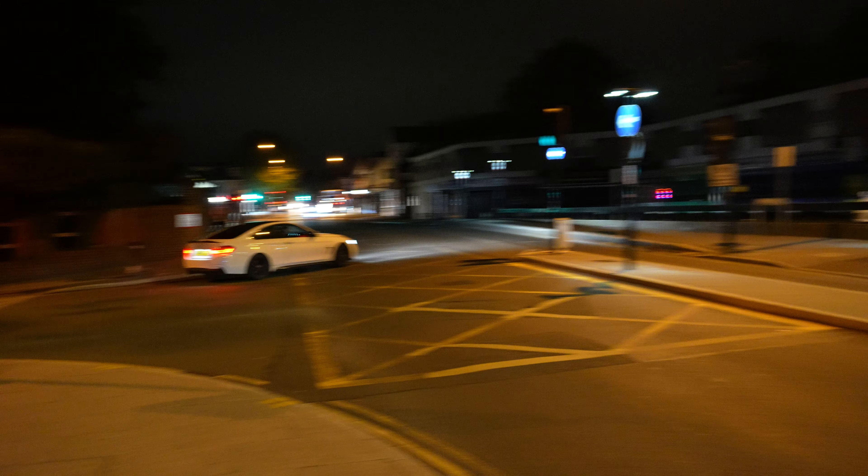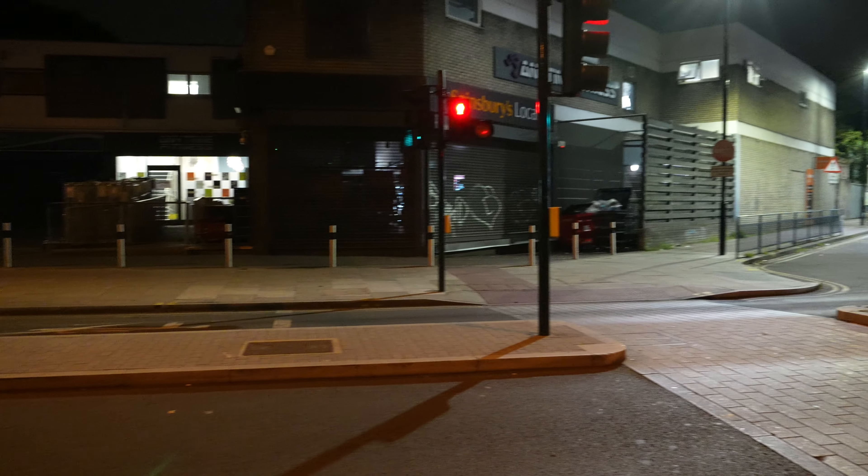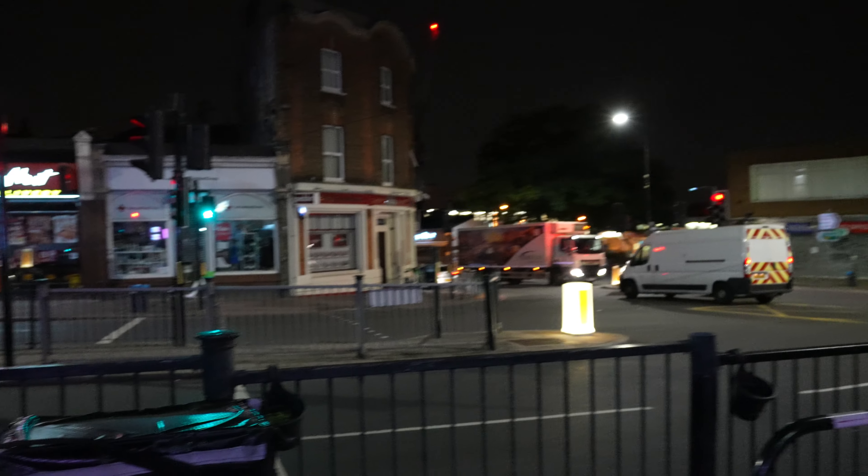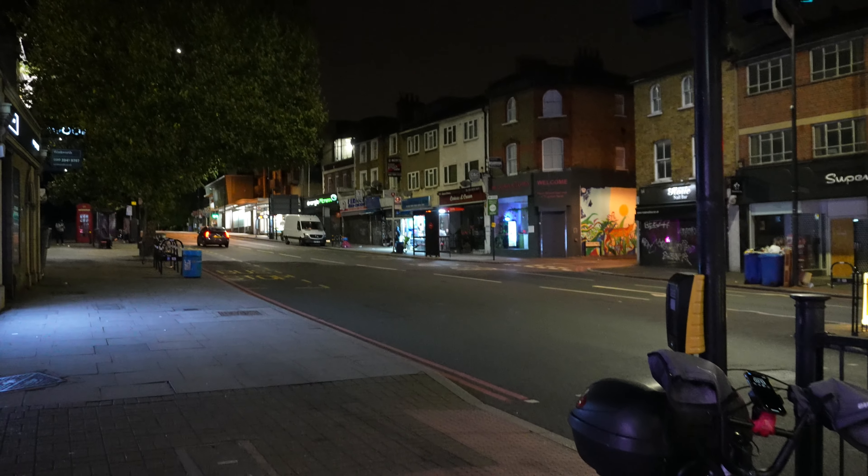Another delivery complete and I am now in Grove Park. So far in an hour and a half I made approximately £11, and that is not bad at all. I have now come to this McDonald's in Belgravia to do a double pickup on the Uber Eats app. I am now in Forest Hill and so far I have made £27 in 3 hours.